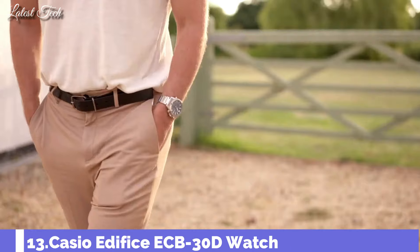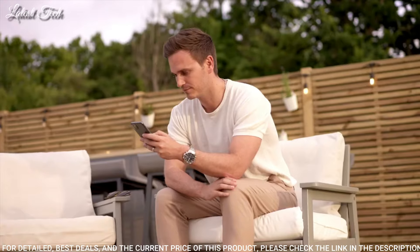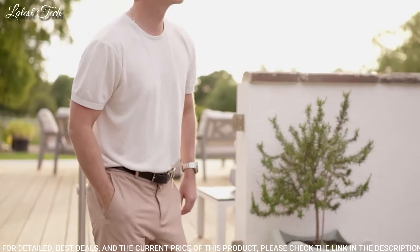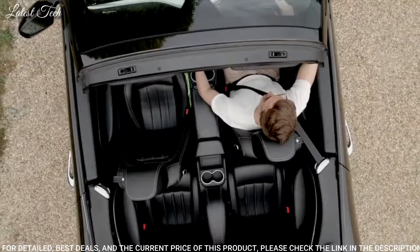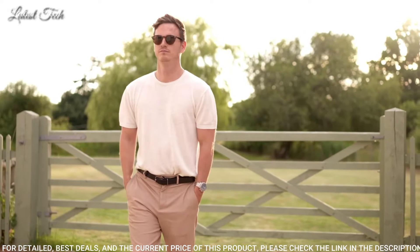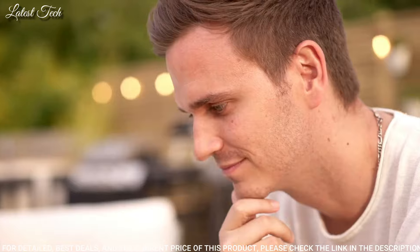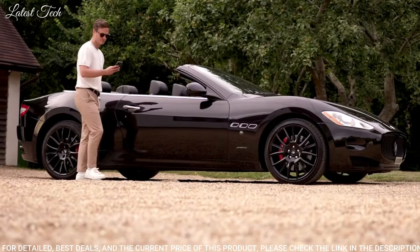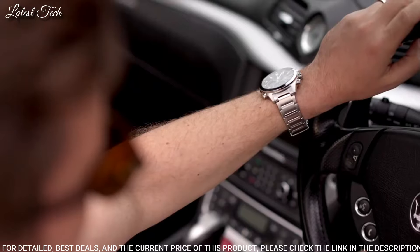Number 13: Casio Edifice ECB-30D Watch. With this model, it's a snap to sync with your smartphone via Bluetooth and tap into the Casio Watches app for full functionality at your fingertips. The app ensures button-free precision timekeeping when your phone is near. Developed to meet the needs of racing teams, the scheduled timer syncs with your smartphone's calendar app to transmit scheduled items and display start and end times on the watch's LCD.